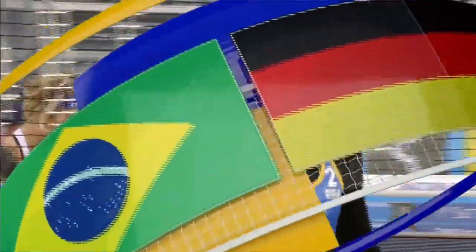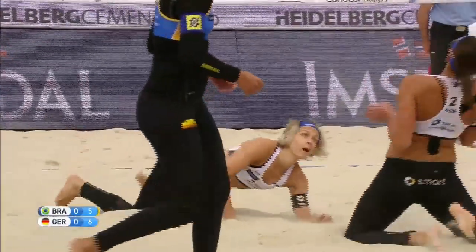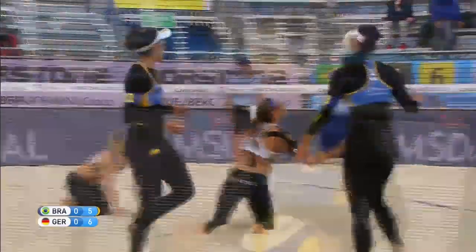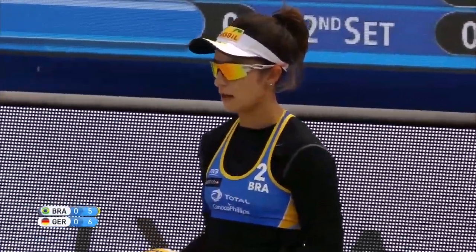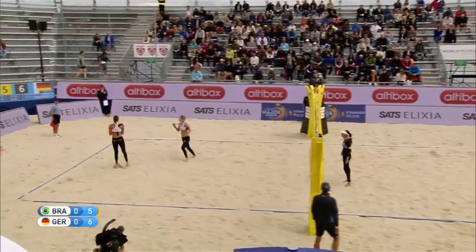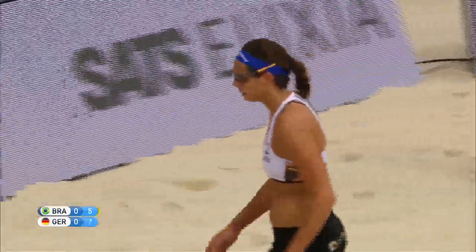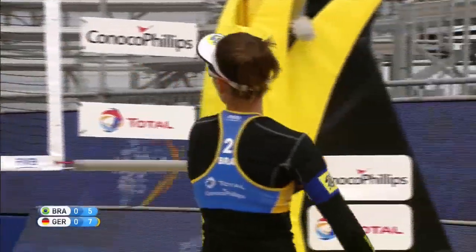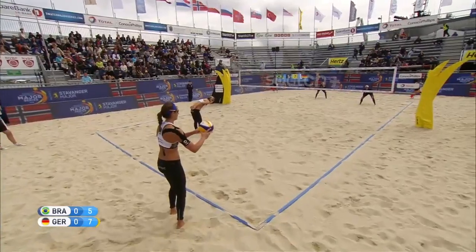Important side-out for the Brazilians. Germany was about to get on a run — they had a little bit of a run going, so any momentum that they can switch is crucial. But more importantly, you see that Ludwig is all over the court, getting her hands on everything — that's why she's such a great defender. The Brazilians giving away some points, not making it difficult for the Germans to receive serves. If you serve the ball into the net or out, it really puts a damper on your momentum.